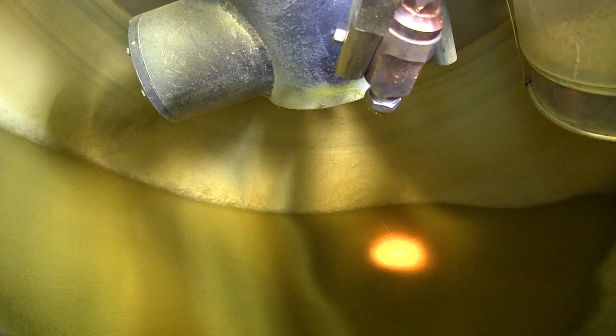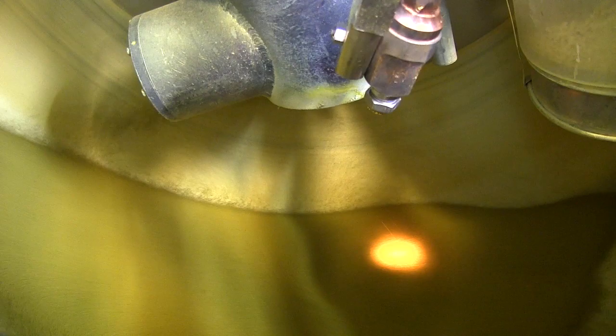We do all the pelleting, coating, germ testing, and priming in this lab, and we're supported by a research group that makes all new developments and supports all the old developments. We have about 30 full-time employees and about 10 temporaries during peak season. We do about 50% of all the seed per value that Ball Seed and Pan American Seed sell. One pelleter on our automated pelleting system can do up to 7 to 9 million seeds a day — so we're definitely in the billions.